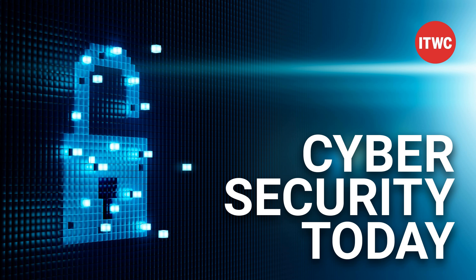Cybersecurity Today brings you the latest cybersecurity news with the help of our sponsor, Trend Micro. Malware is spread through Facebook, a scam aimed at Apple users, and a teacher makes a big email mistake. We're bringing you the latest cybersecurity news. Welcome to Cybersecurity Today. It's Monday, May 14th. I'm Howard Solomon.